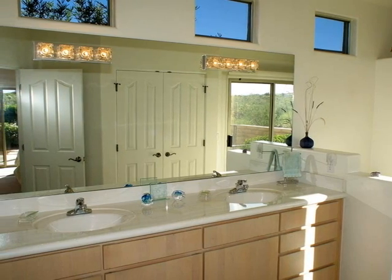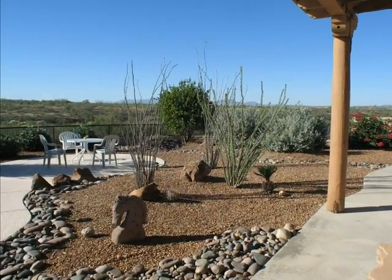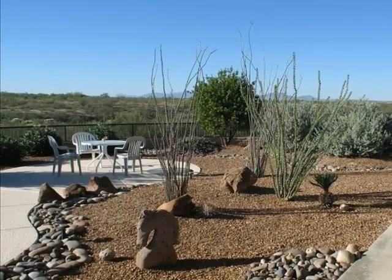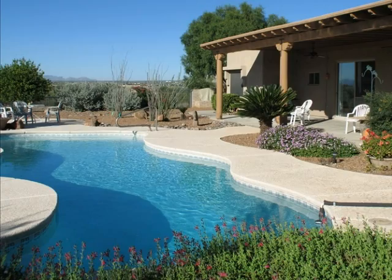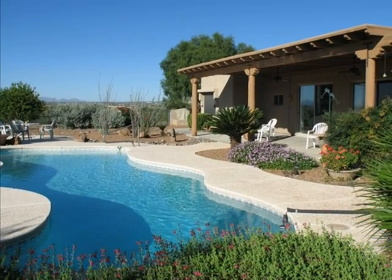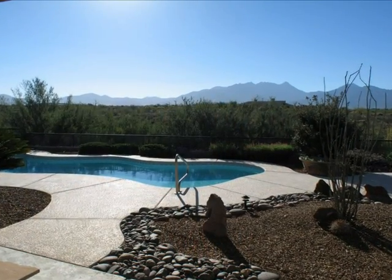Walkways meander through the professionally landscaped grounds of your private backyard resort against the majestic backdrop of Madeira Canyon. This property presents the southern Arizona lifestyle at its best with features such as an oversized covered patio and sparkling cool deck pool.